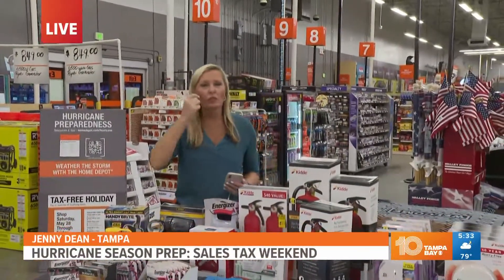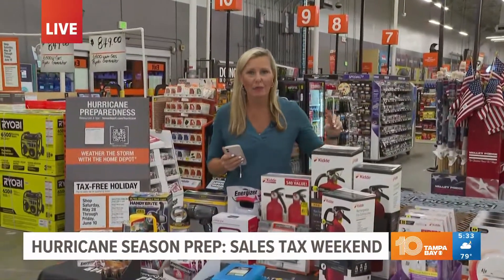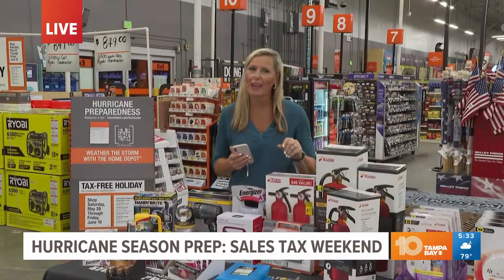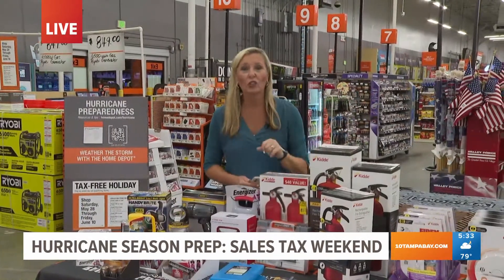These are all the things that you normally think of, but really new this year is they're going to offer tax-free on pet items. We've got to think about our little furry friends, and our meteorologists have been putting together YouTube videos of hurricane hacks. Here's a look at the one on pets.